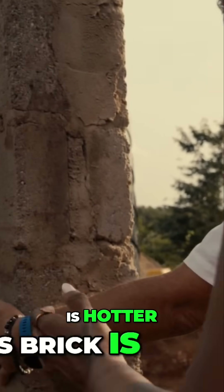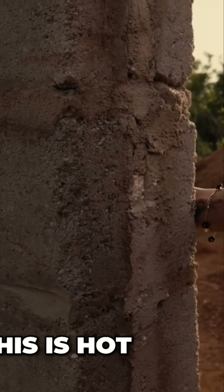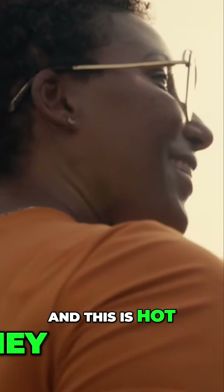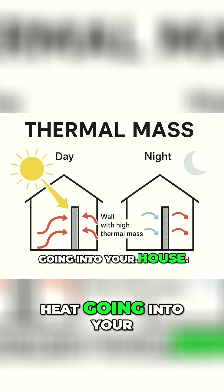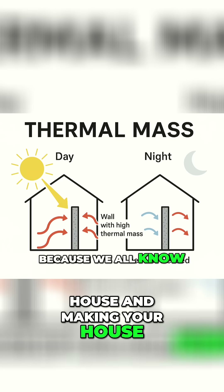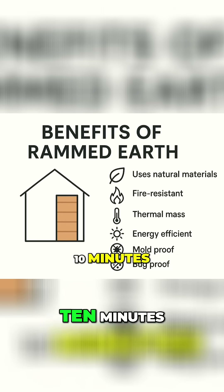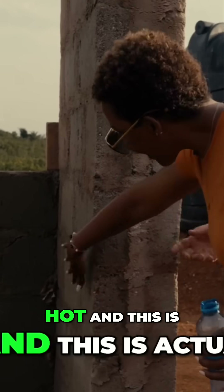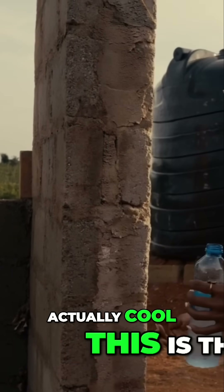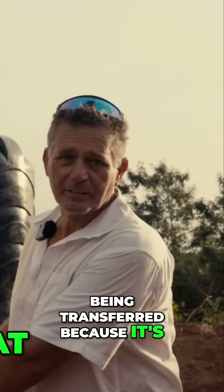You can actually feel the different temperatures on these bricks right now — this side is hot and this side is cool. In Ghana, if the AC goes out, we're sweating within 10 minutes. But with this wall, the outside is hot and the inside is actually cool — the heat isn't being transferred because of that insulation layer.